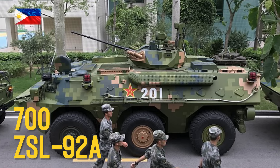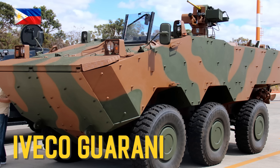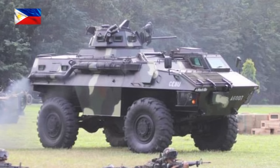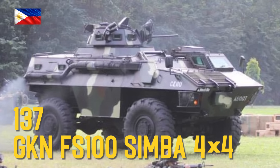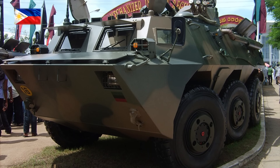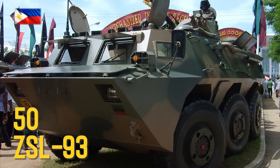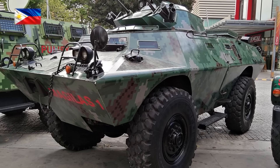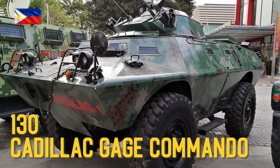ZSL92A, Iveco Guarani, GKN FS100, Simba 4x4, ZSL93, Cadillac Gauge Commando 4x4.